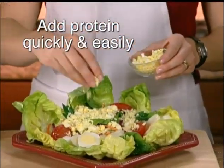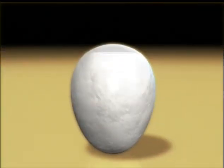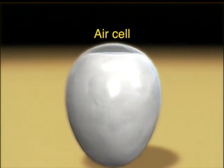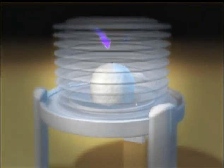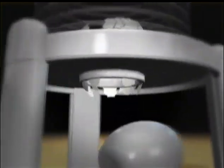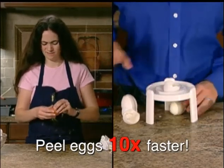Add great-tasting protein to all your favorite foods quickly and easily. The magic behind the Extractor is pure science. At the tip of every egg there is a small chamber of air called the air cell. Inside the Extractor, pressure forces air from the air cell and causes the shell to separate from the egg. The egg pops out, perfectly de-shelled. In fact, the Extractor peels eggs 10 times faster than peeling by hand.